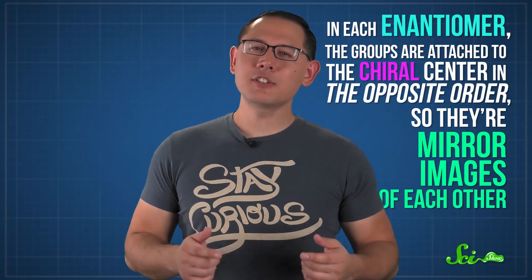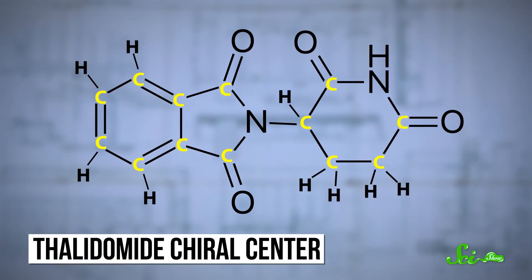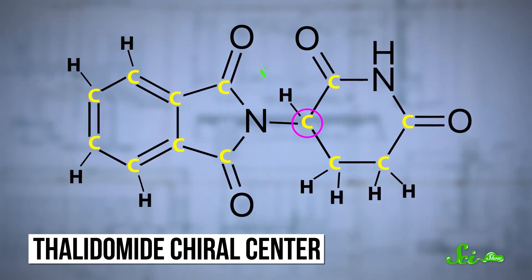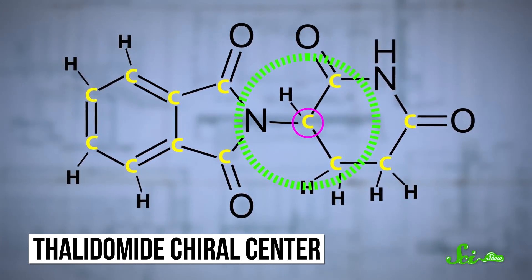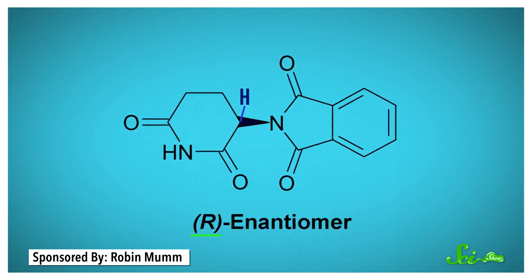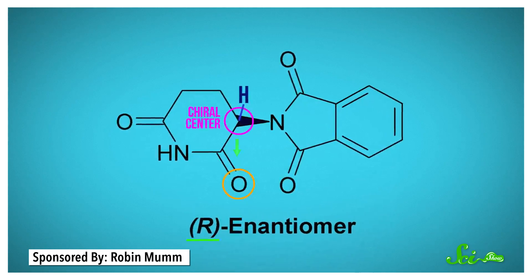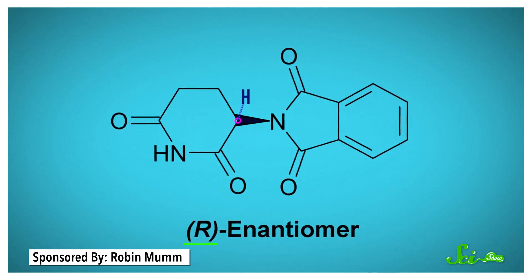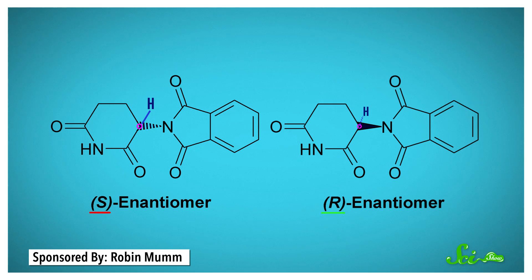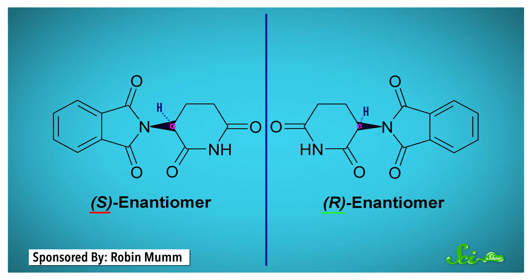These groups are kind of like your fingers. In each enantiomer, the groups are attached to the chiral center in the opposite order, so they're mirror images of each other. In thalidomide, the chiral center is a carbon atom attached to one of the rings — it's bonded to two other carbons, a nitrogen, and a hydrogen. If you position the right-handed version, called the R-enantiomer, so the closest oxygen atom to the chiral center is below it, the hydrogen atom attached to the center will be facing away from you. But if you position the left-handed, or S-enantiomer, the same way, the hydrogen atom will be facing toward you. In other words, the two enantiomers are mirror images of each other.